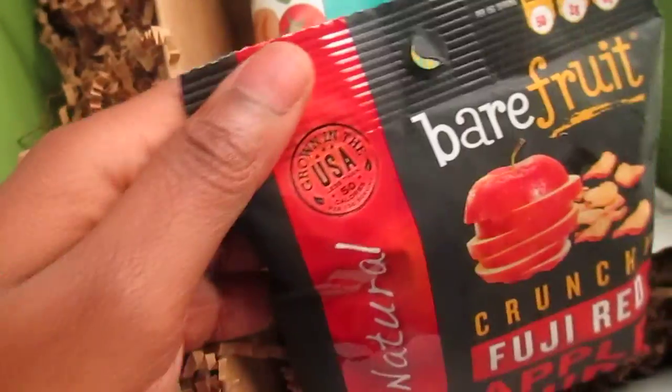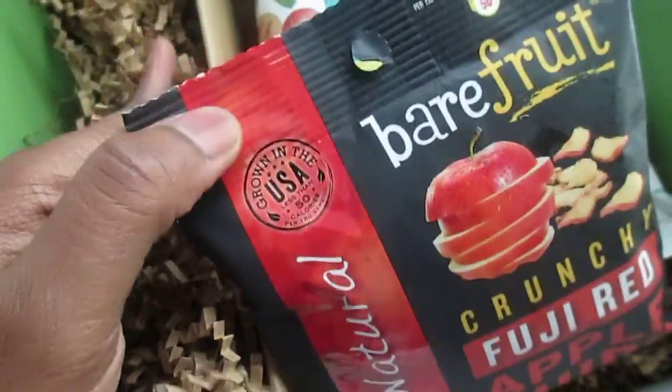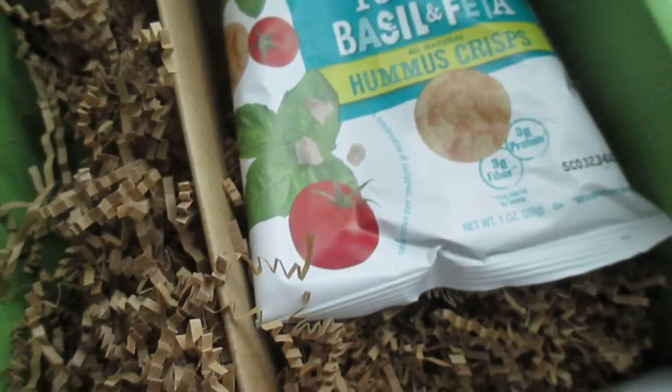Next is Bear Fruit Crunchy Red Apple Chips. I got apple chips from this same company in my Love With Food boxes, so more apple chips.